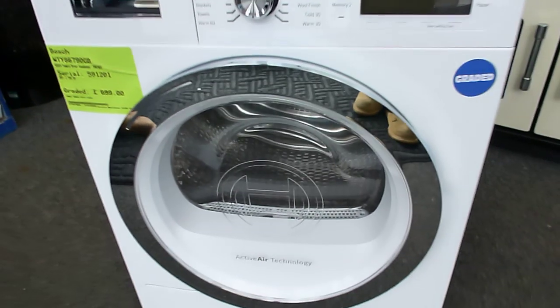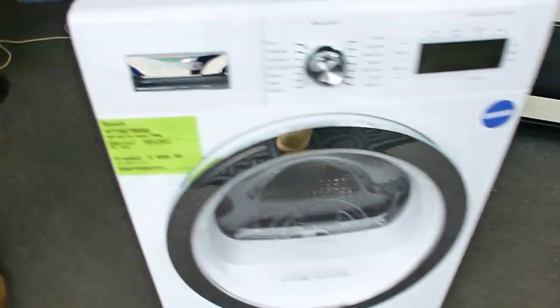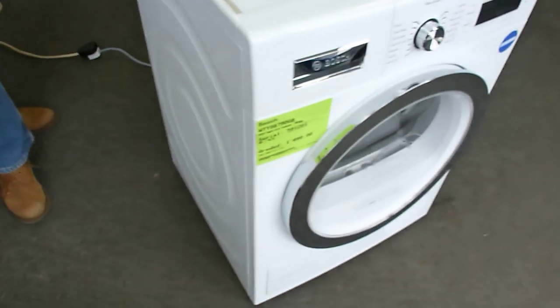The front of this machine is good — I couldn't see any marks on the front. On the left hand side we've got a small dimple down the bottom, and a couple of scratches and marks you can see in a couple of places on the machine. Nothing too major, but there are definite marks there.